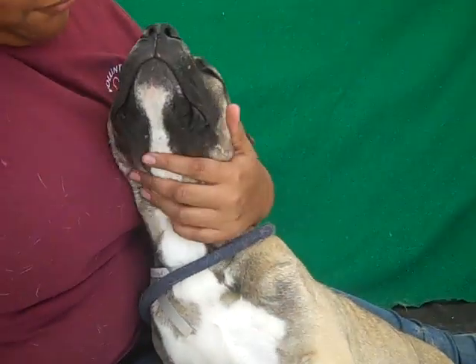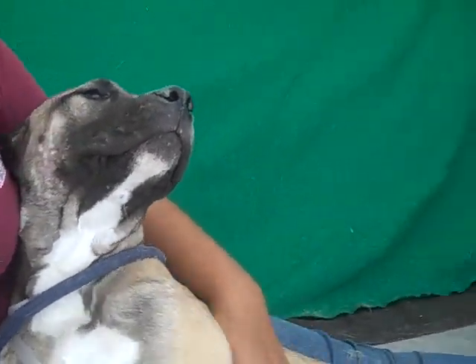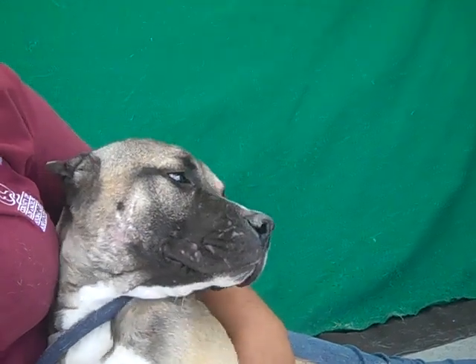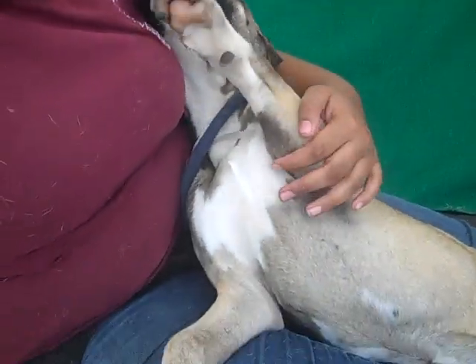She's 44 pounds right now but she's going to grow a little bit. She's very, very calm. We don't know if she's housebroken yet, but she's at the right age where housebreaking shouldn't be too difficult to manage.